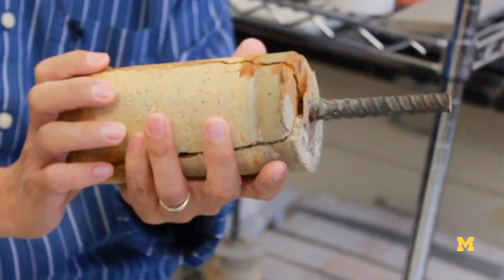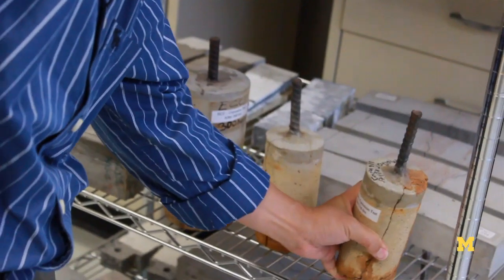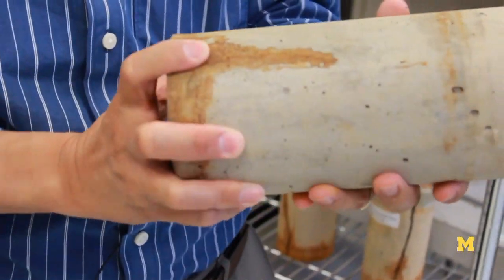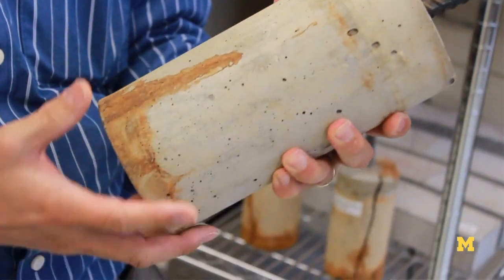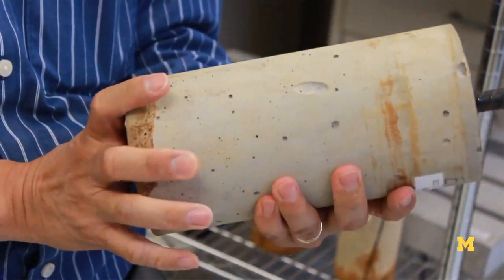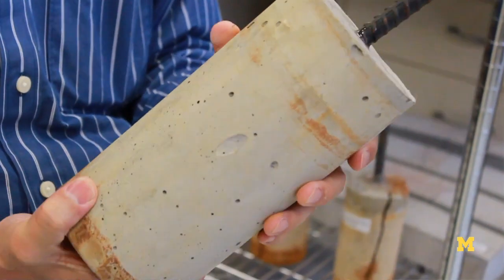The ductility of high strength, high ductility concrete eliminates this type of brittle fracture. With the same kind of specimen, we corrode the rebar using an accelerated corrosion method, and you don't see that kind of disintegration of the concrete cover.